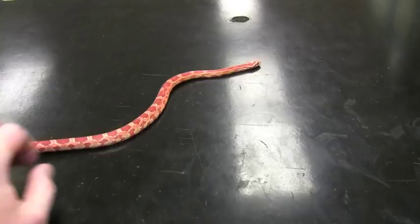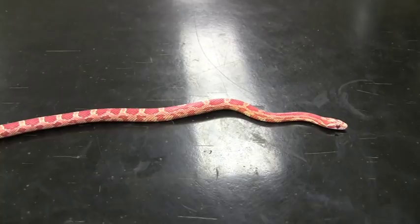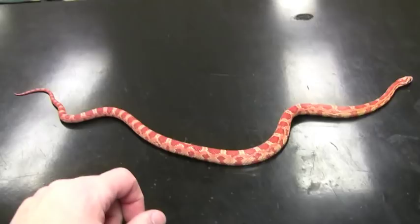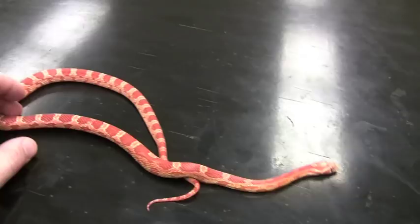We've been feeding her every six days — it's only been five since her last feeding. We've been feeding her two pinkies, but she's going to upgrade to a fuzzy here in a couple weeks. Hopefully by the end of the year we'll have her going every seven days. Even though she's only nine months old, she's a pretty good size, so I think she could go a week. I'm not a snake expert, but she seems happy and healthy. Loves to be handled by the students, so she's been a great classroom pet.